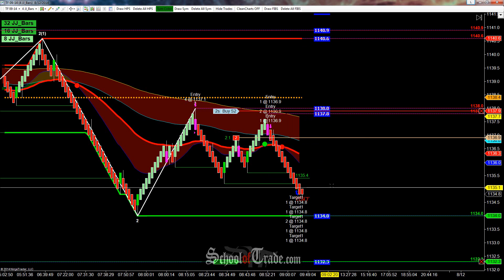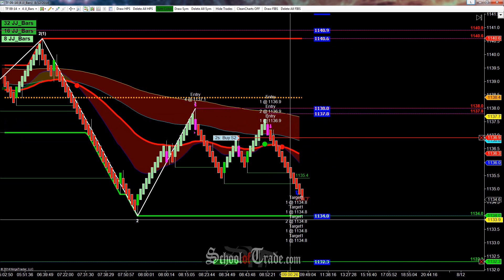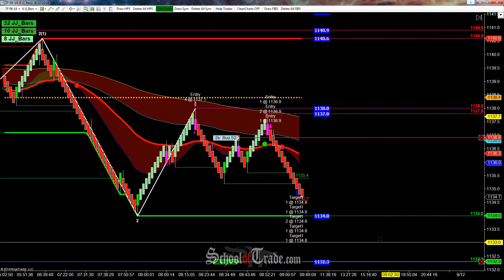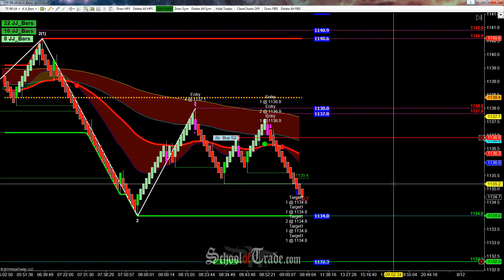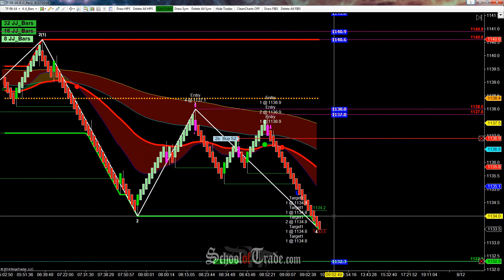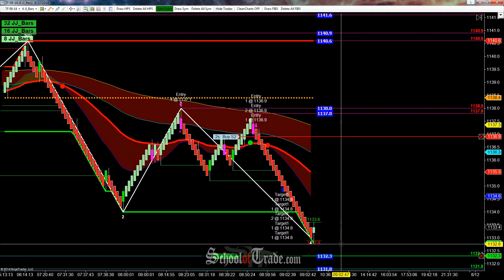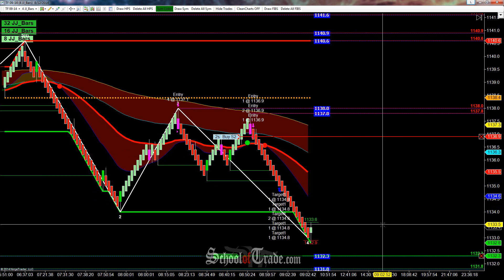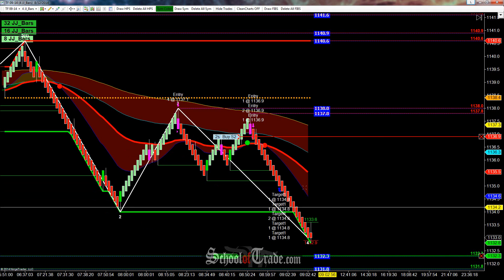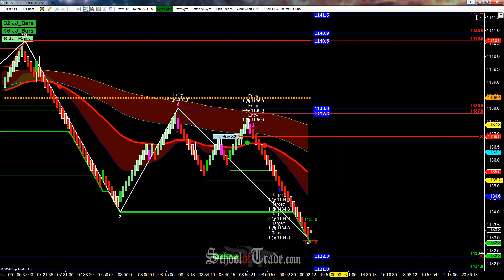Beautiful — we got that first target filled, took six off there. Remember, we went double lot short. I'm going to move my stop to break even at 36.9. We took all of our contracts off at 34.8, and now we're just looking for that final runner down to 32.3. We do have to get through this low here at 34, but our stop is at least at break even and we're sitting up on a really nice profit overall. We're getting some legs here to the downside from the sellers — they might make this all in one shot. Still a ways away, about five ticks from our target, so we'll give this some room. Looking for our final target at 32.3, and if they do pull back, our stop is already at break even.